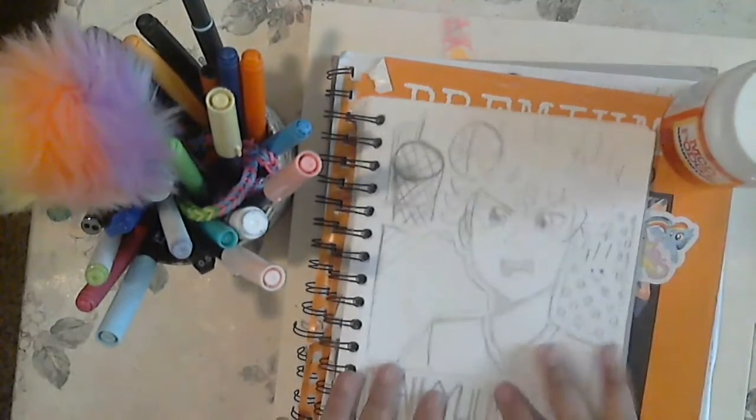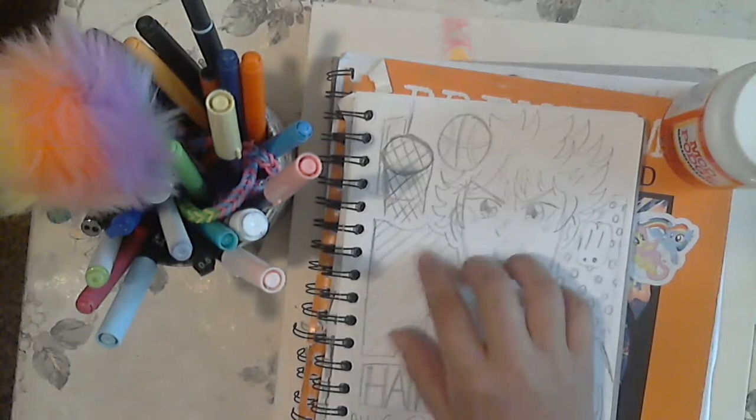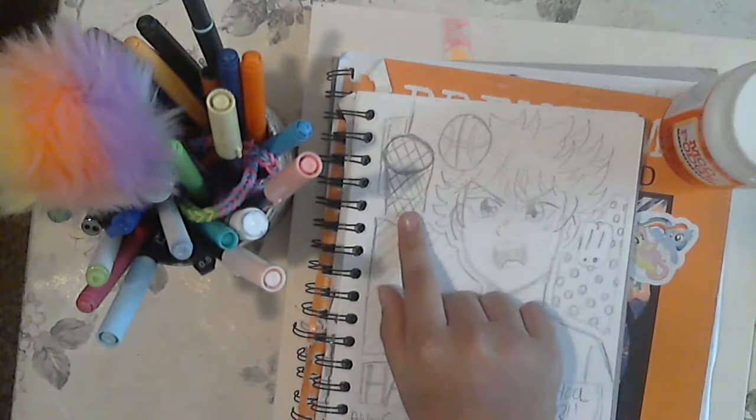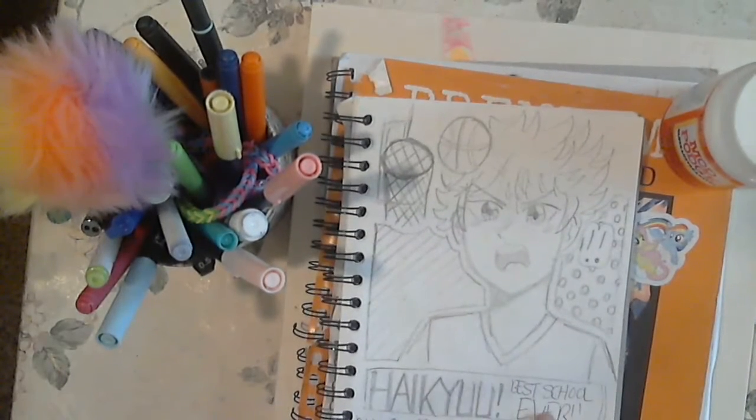This is one of my favorite sketches. This is Hinata, basketball, because I was watching an inspirational video about Kobe Bryant. So this was basketball, some backgrounds, and then Haikyuu — best show ever.